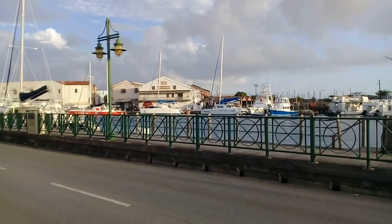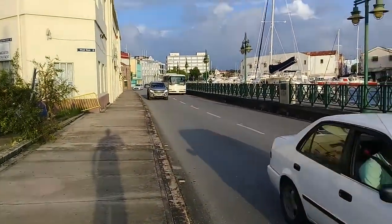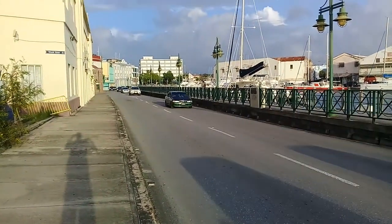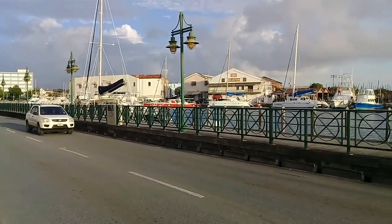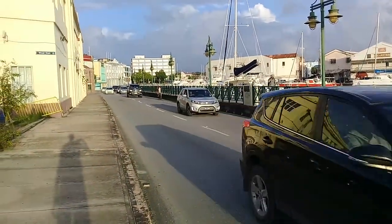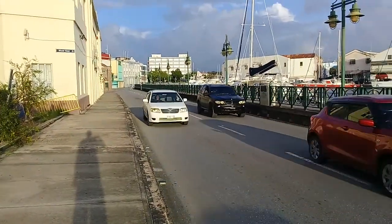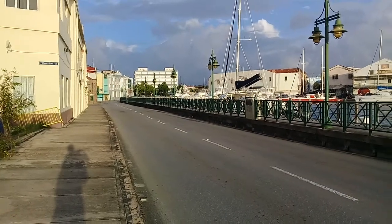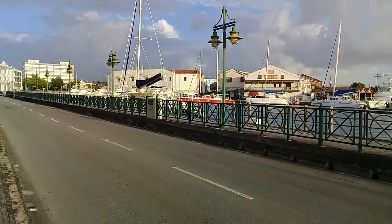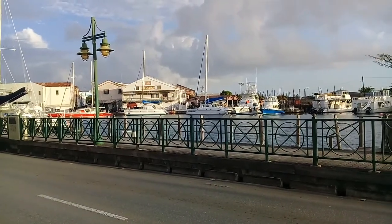Let's do another video of the Wharf Road, which is to the western end of the capital city of Barbados. You can also see the boardwalk, which I forgot to mention in the previous video. We are looking towards the Wickham Lewis Boardwalk, which was built here in 2000, and it is right along the Careenage. Here is the Careenage where you can see small vessels docking.